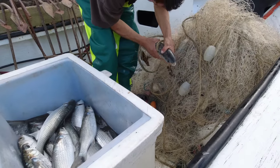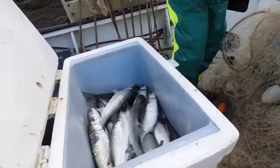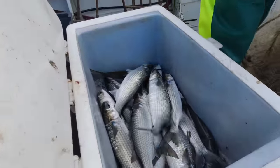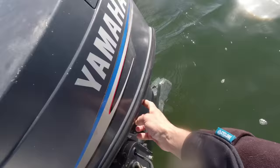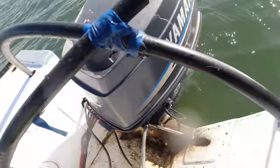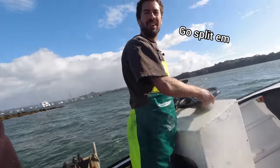Beautiful. Not one thing other than a mullet — just the target species today. Beautiful sized fish, very nice. We're on — let's go rip these bad boys with a smoker.